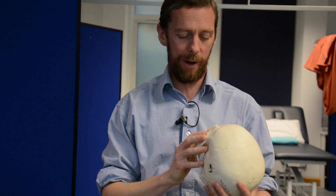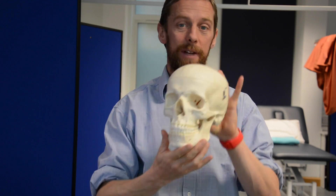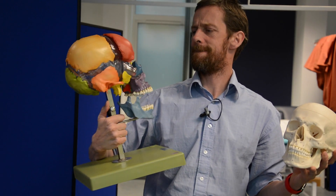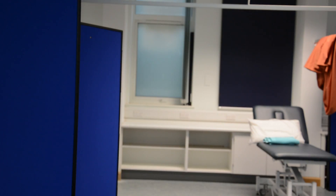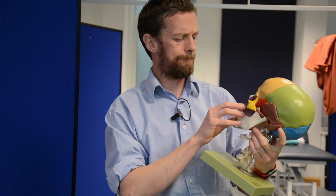The skull is an awesome piece of anatomy - it's very human. If we look at the front of the skull, we're going to look at the nose. I've got this colorful exploded skull model here. Let's start by looking at the bones of the skull, some of the features, and the important thing about the nose is that there's a septum dividing the left and right sides of the nasal cavity.